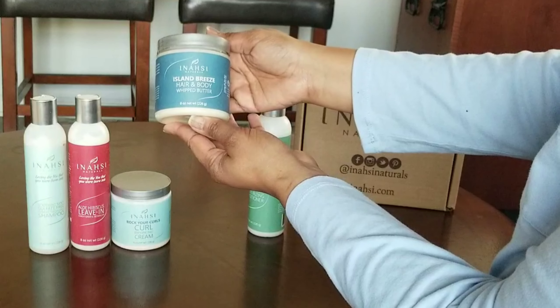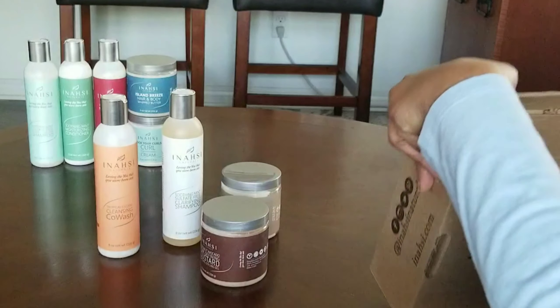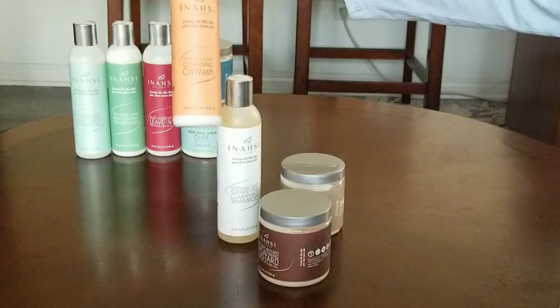In the next box we have the Tropical Escape Cleansing Co-Wash, the Soothing Mint Sulfate-Free Clarifying Shampoo, the Coconut Avocado Curl Defining Custard Natural Styling Gel, and the Mango Hemp Restorative Hair Mask Deep Conditioner.